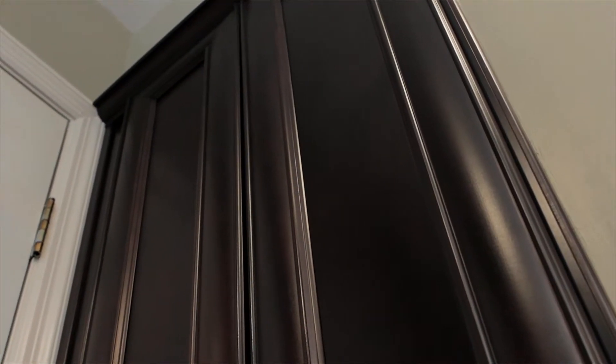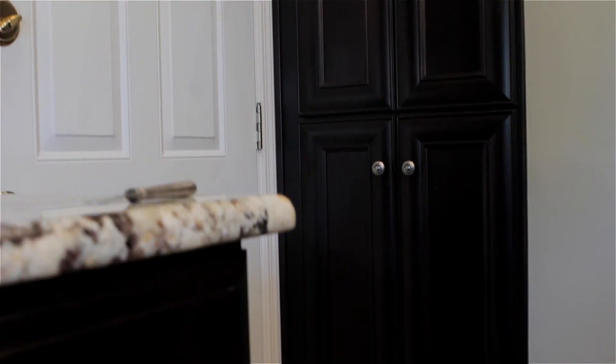We've found a great compromise. What we've done here is taken the old bi-fold door off and simply ordered a front frame and door from Showplace. Now everything matches and it looks new and fresh.